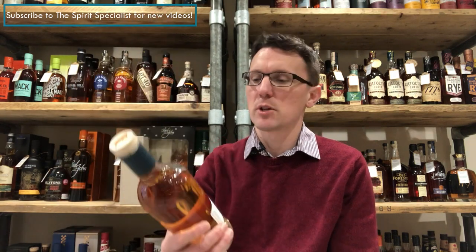Hello there, Ben Bowers, the Spirit Specialist, and I am here today to talk to you about Ardna Merkin Batch 3, the brand new release from this young distillery, and I am very excited to be able to have this on the shelf. Didn't expect to get an allocation, to be perfectly honest.